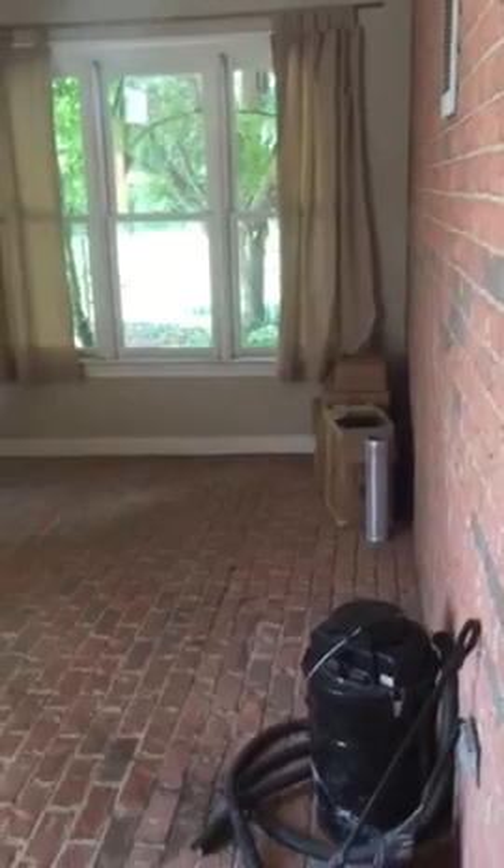This is a little sunroom. Obviously they've got these drapes on it that make it feel a little dark, and it's got a little funky smell to it, but it could be brightened up and opened up.